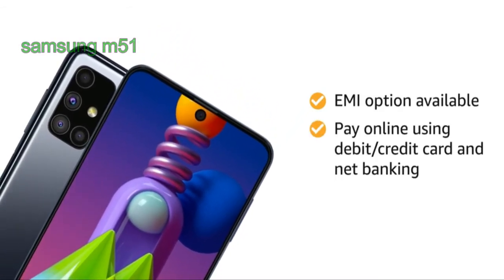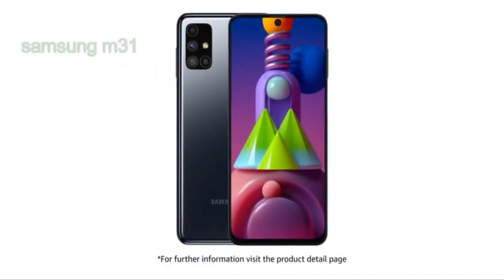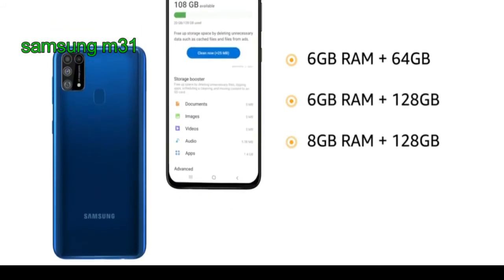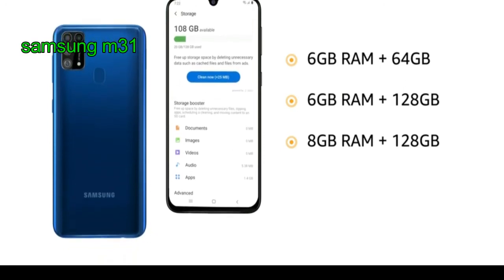Pay online using debit or credit card and net banking. For further information, visit the product detail page. It comes in three variants: 6GB RAM plus 64GB memory, 6GB RAM plus 128GB memory, and 8GB RAM plus 128GB memory.